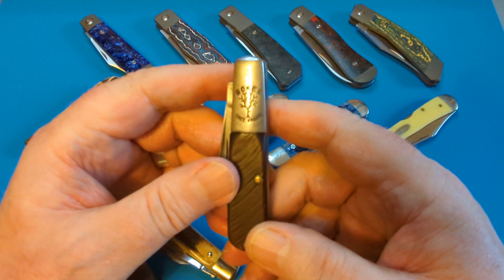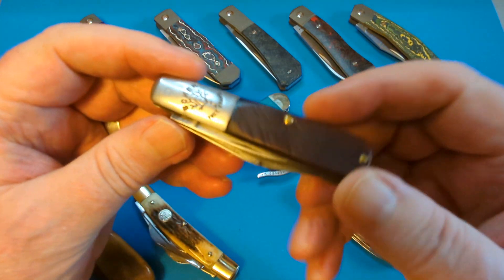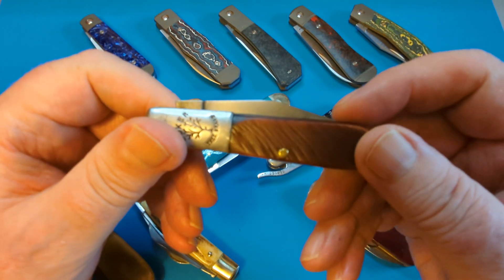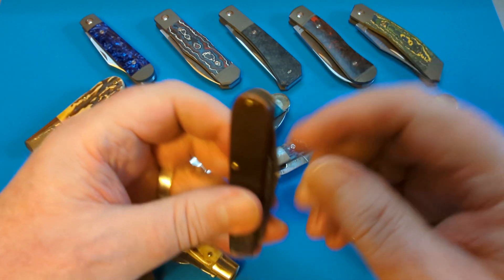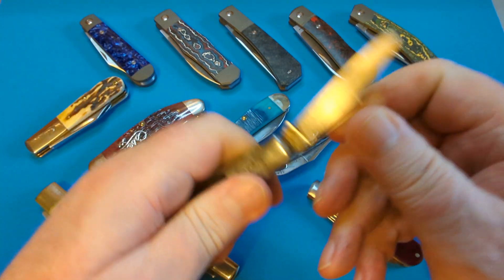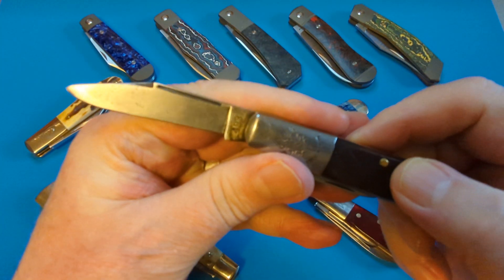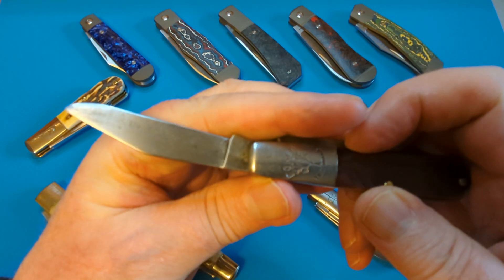I got this one this year — the Boker Tree Brand. Look at that lovely saw cut Delrin, but it has been used and loved. There's not a damn thing wrong with it — it's been used and loved, but there's still plenty of blades left in it.